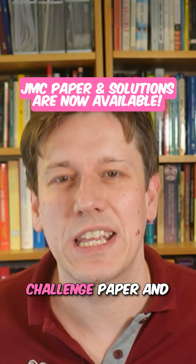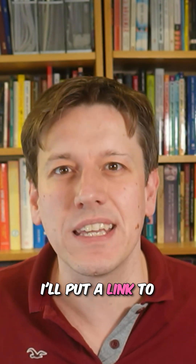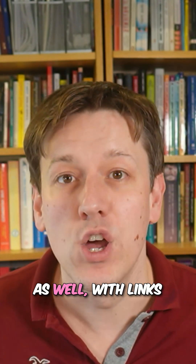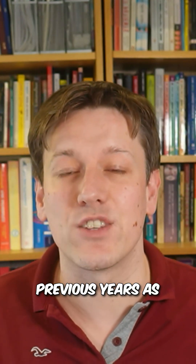The 2025 Junior Math Challenge paper and the solutions are now available at the UKMT website. I'll put a link to it over at the Mathsaurus website as well, with links to all of the past papers and grade boundaries for previous years.